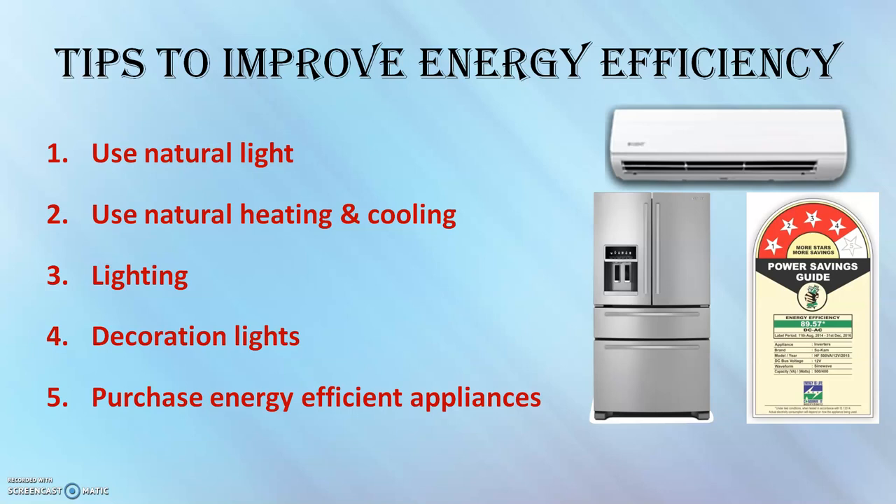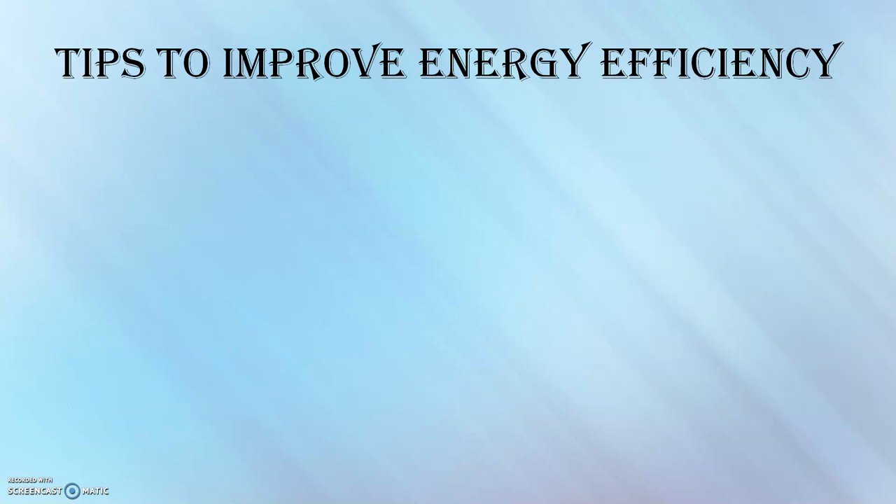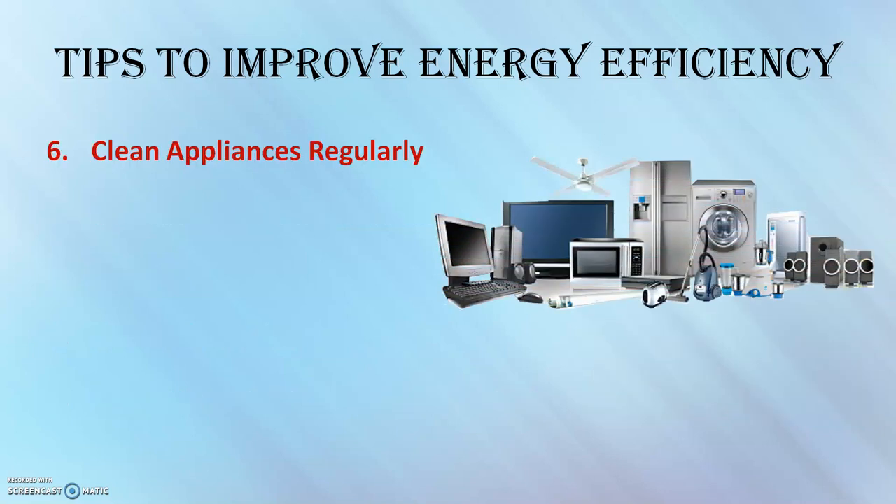Clean your appliances regularly. Dirty appliances consume more energy than clean ones, which is why it is so important to clean appliances in your home on a regular basis. Removing dust and dirt from the inside and outside of appliances can drastically improve your home's energy efficiency.